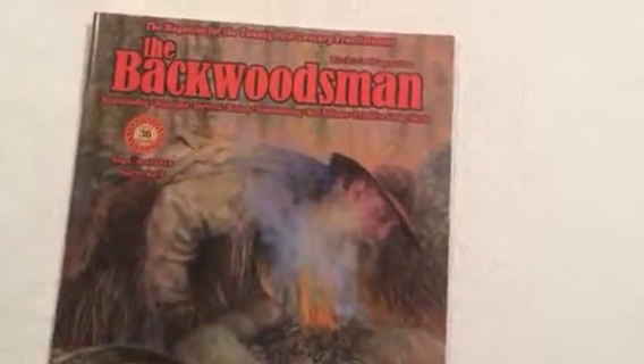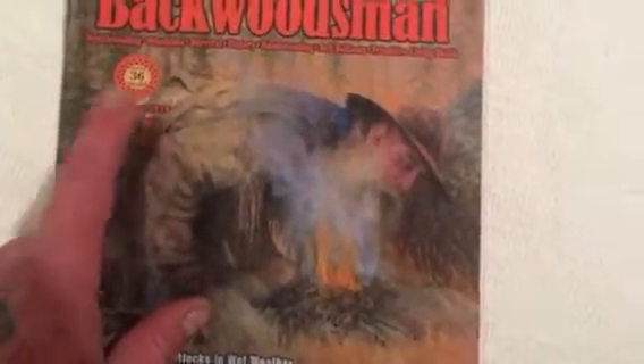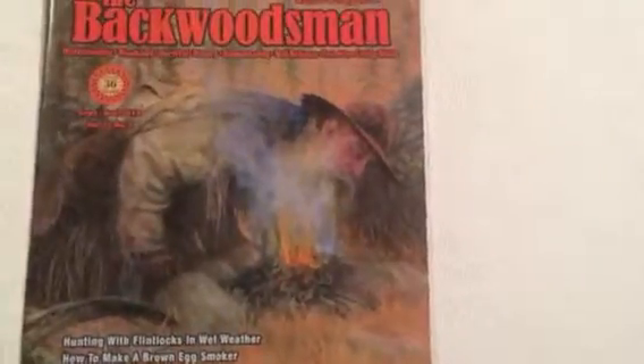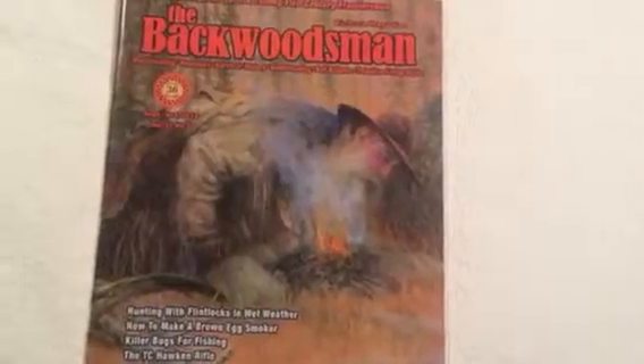Anyway, hope I didn't bore you guys. I wanted to show you the new Backwoodsman — this one is September/October and I'm actually waiting for November/December to come out. I'm really excited about that and I'll try to do another video on that one when it comes out. Thanks for taking the time to watch my video.